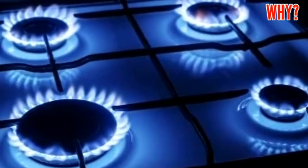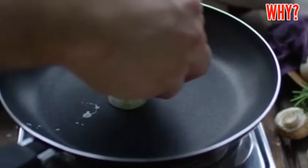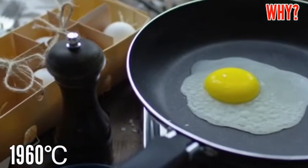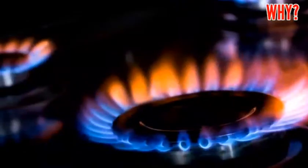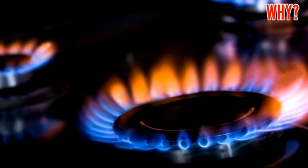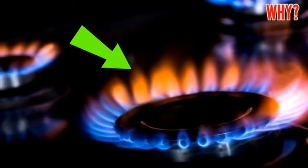A blue gas flame is also indicative of complete combustion. Pure hydrocarbons like methane, propane, butane, and ethane also burn with a blue flame. For natural gas methane, the blue flame temperature is about 1,960 degrees Celsius. The flame color changes to orange, yellow, or red when the flame wavers, as the yellow-orange-red color is created by carbon soot particles produced by incomplete methane combustion.